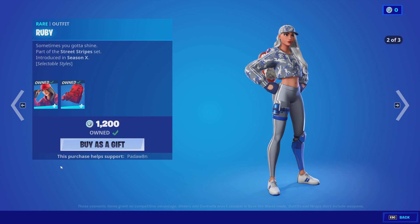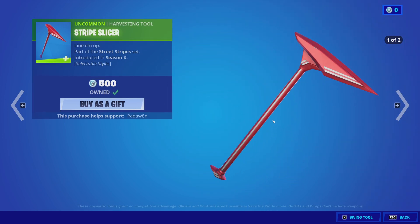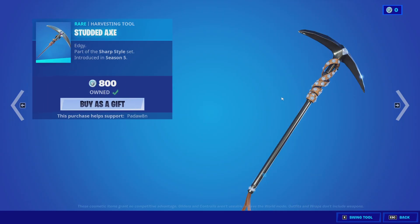As you can see here, we get the Stripe Slicer pickaxe with two styles, and the glider does not have any styles even though it should.